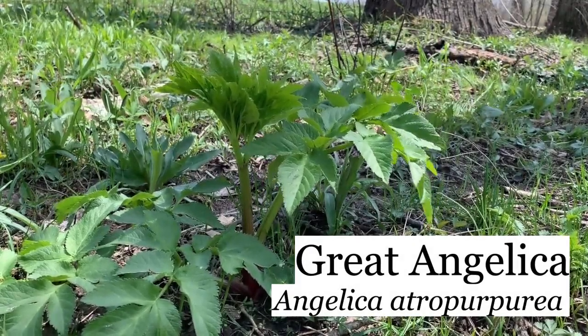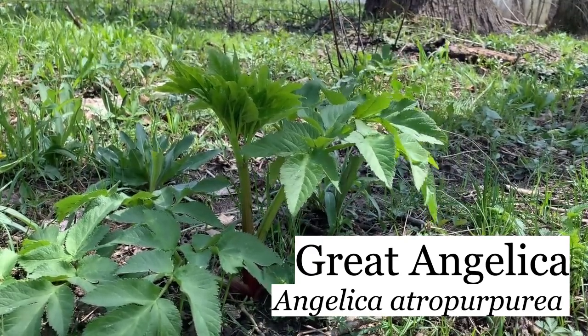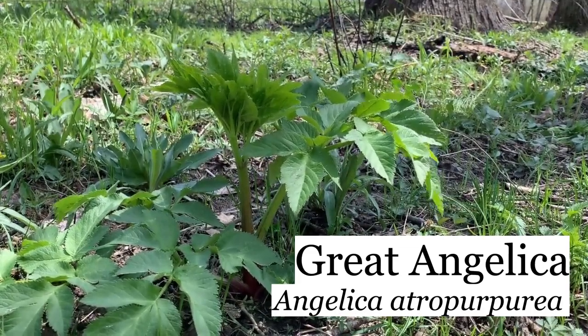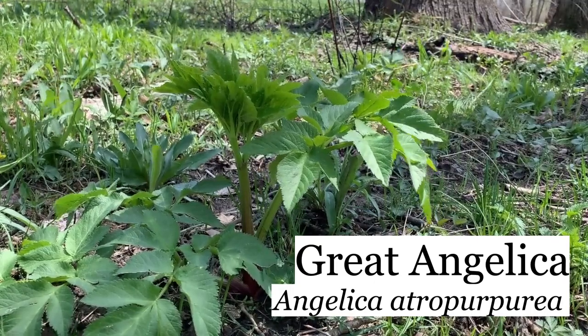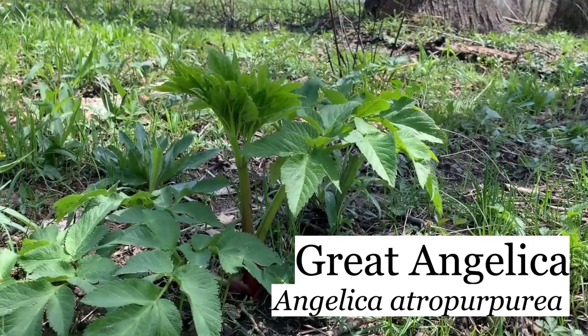This is great angelica. It will grow several — could be ten feet tall — with a globe-shaped white flower on the top of it. It's typically a wetland plant, and it's growing here right near the wetland. So we'll see how it does this year.